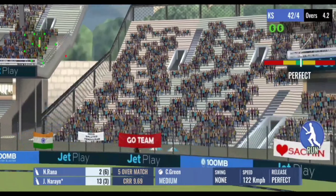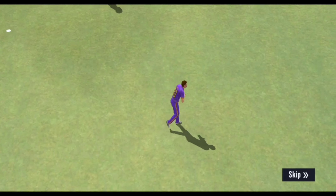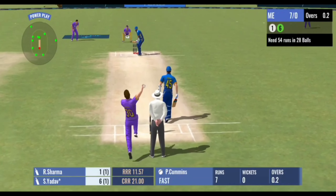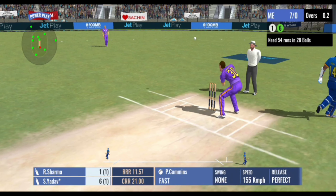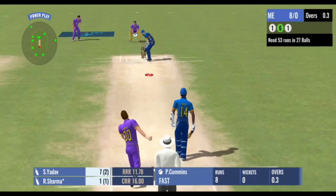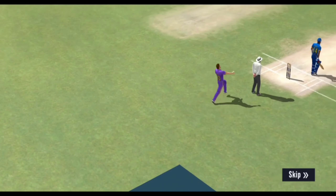Just a tap and added a single to the score. Bang! He's hit it out of the park and the ball goes sailing over the fielders' heads. An easy single there, kept the scoreboard ticking. In the air and six! He's hit it really, really hard.